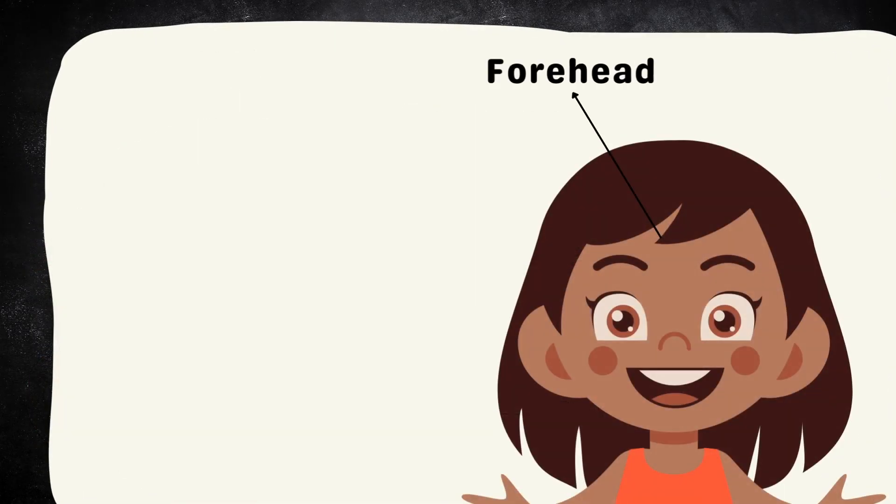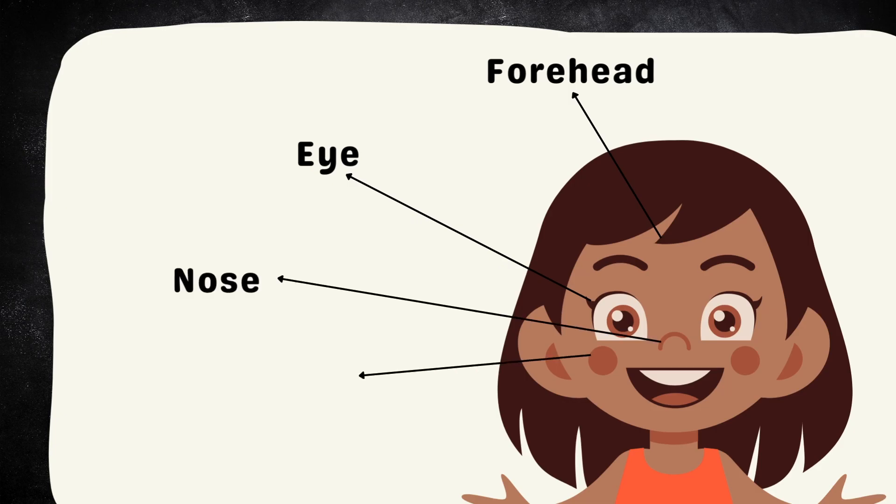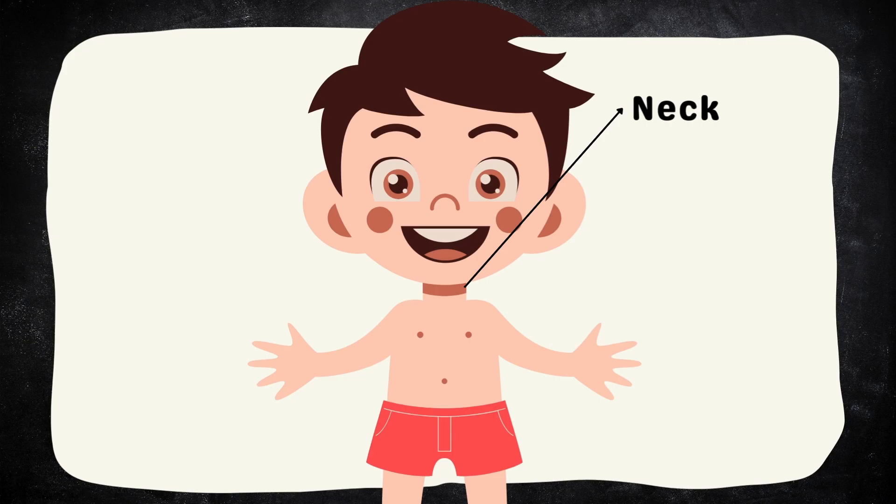Forehead. Eye. Nose. Cheek. Mouth. Neck.